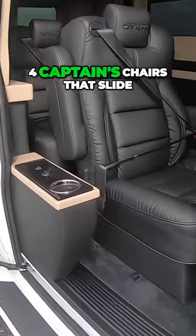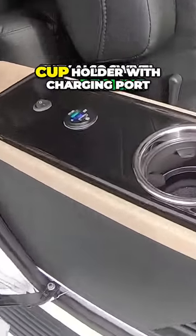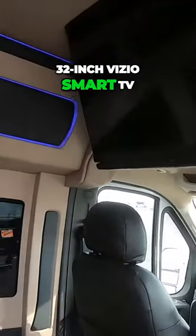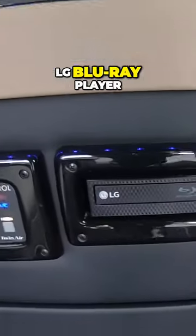You got four captain's chairs that slide forward and backwards, they also swivel and recline, with a cup holder and charging port. There's also a 32-inch Vizio smart TV and an LG Blu-ray player.